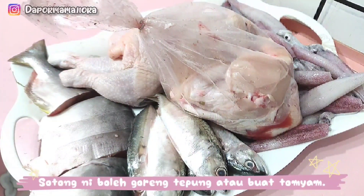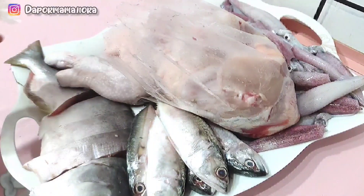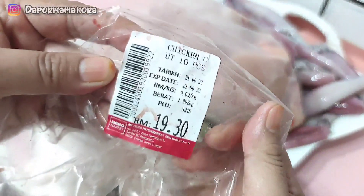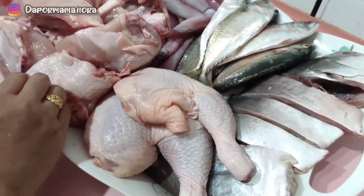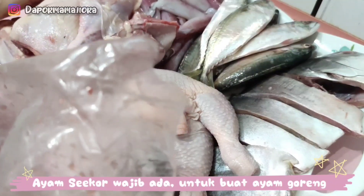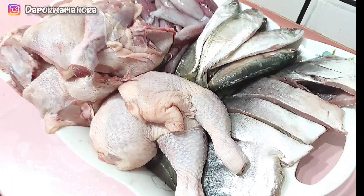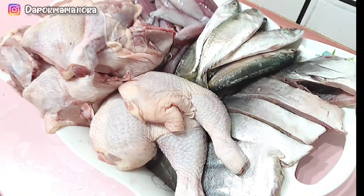Mama beli sotong. Dan sekarang Mama nak bongkar belanja, Mama beli ayam seko. Ayam seko sekarang, nah harga dia RM19. Mahal kan? Tapi tak apa. Sebab nak kena makan, anak-anak kena makan ayam. Jadi Mama tetap beli ayam. Inilah barang-barang basah Mama yang dah Mama bongkarkan tadi. Ada macam-macam. Cukup stok untuk satu minggu.